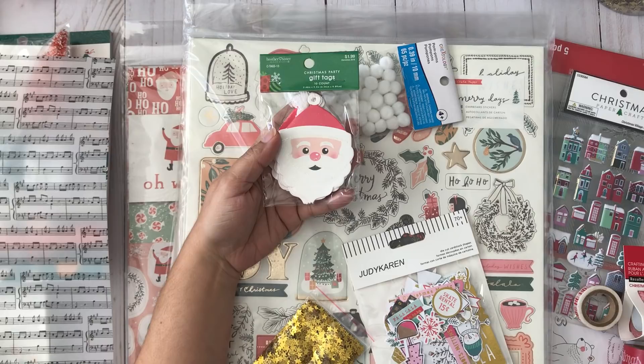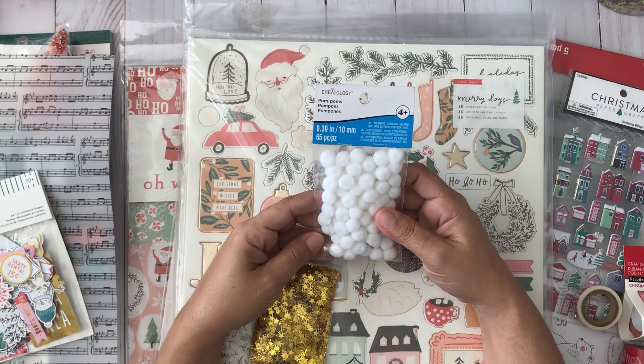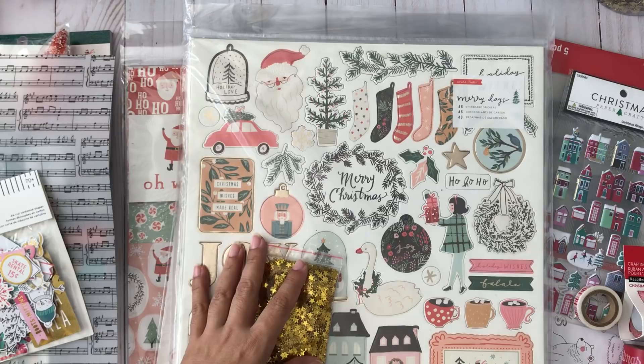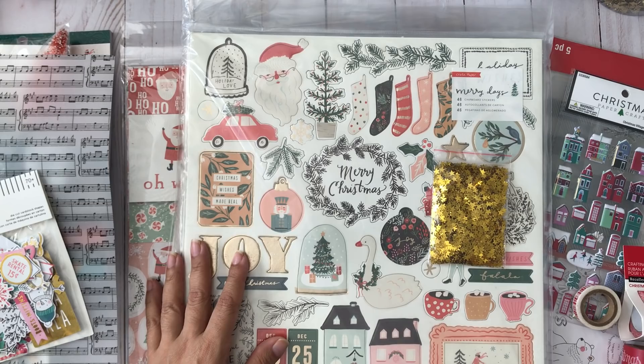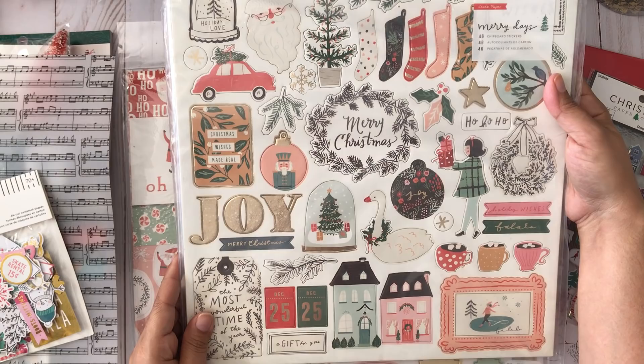I found this little Santa at Hobby Lobby — these are great Christmas gift tags but I thought they'd be perfect for making embellishments or for friend mail, so I picked them up. Also at Michaels I found white pom-poms, and I'm going to do some die cutting to make a lot of embellishments.